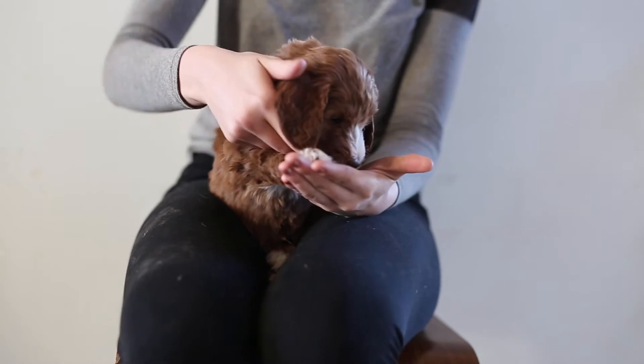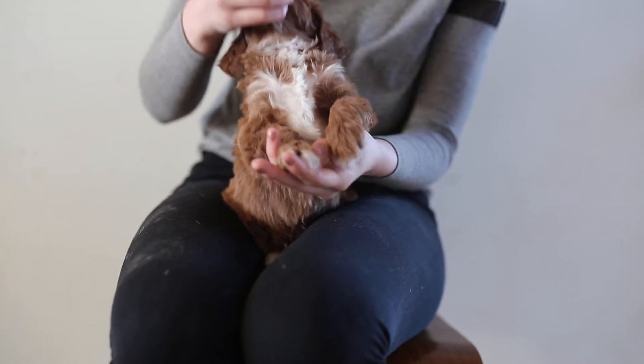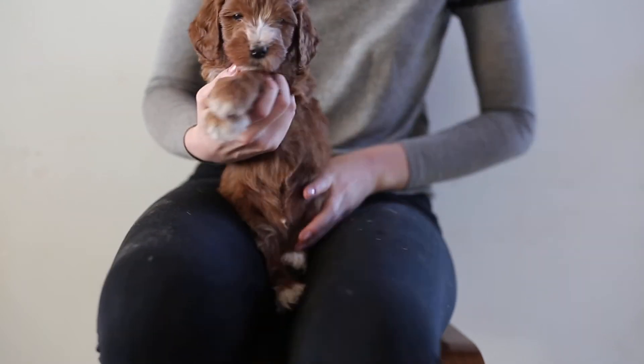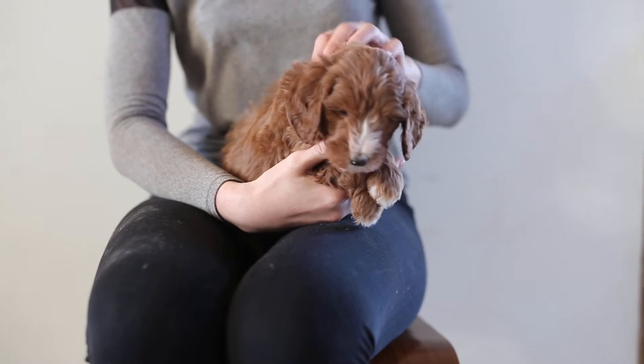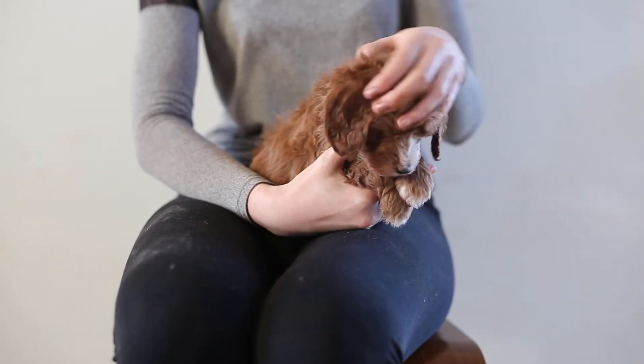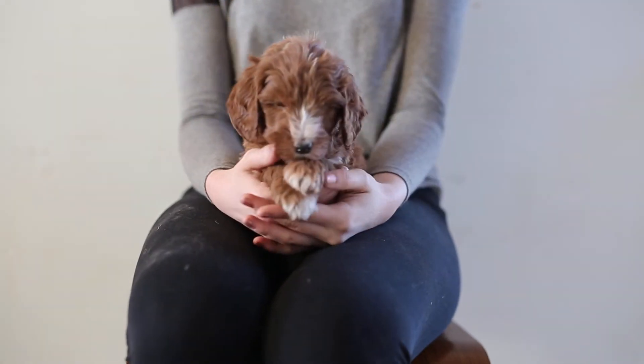As you can see, he's really dark red. He has light on top of his head, on his nose, on his chest, and then some on his paws. He has a pretty loose wavy coat, more of like an F1, so as that grows out, it will maintain just being very loose and wavy. It will only get kind of curly if you cut it really short.